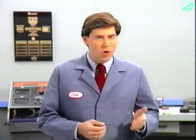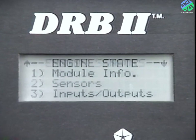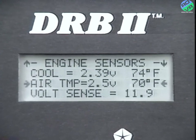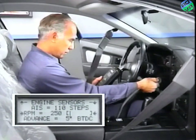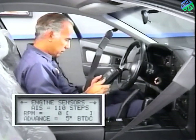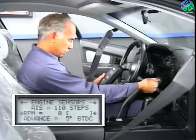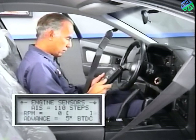If you have a no start and suspect the crank angle sensor as the cause, hook up the DRB-2 and the MMC adapter to the car. After keying in all pertinent information, select sensors from the main menu and key down to the RPM reading. Crank the engine while looking at the RPM display. If the display shows 200 to 300 RPM, then the crank angle circuit is not the cause of your no start. If the DRB-2 displays 0 RPM while cranking, the crank angle circuit has failed, and you must determine what part of the circuit has failed.